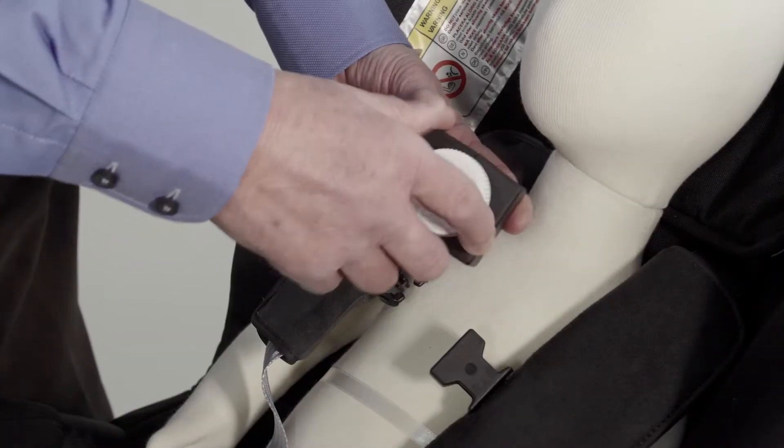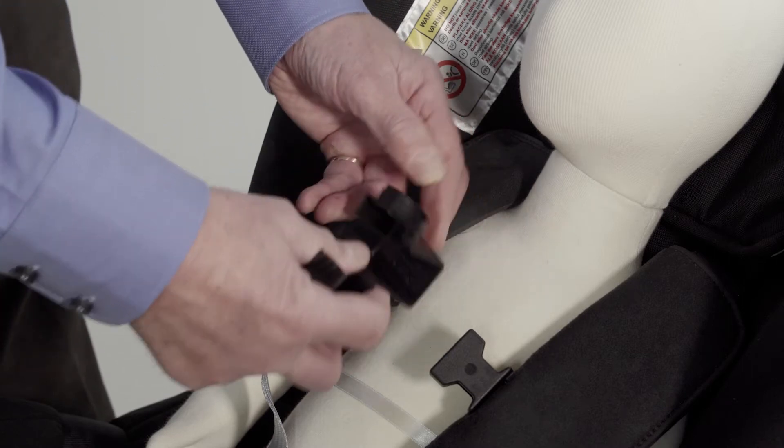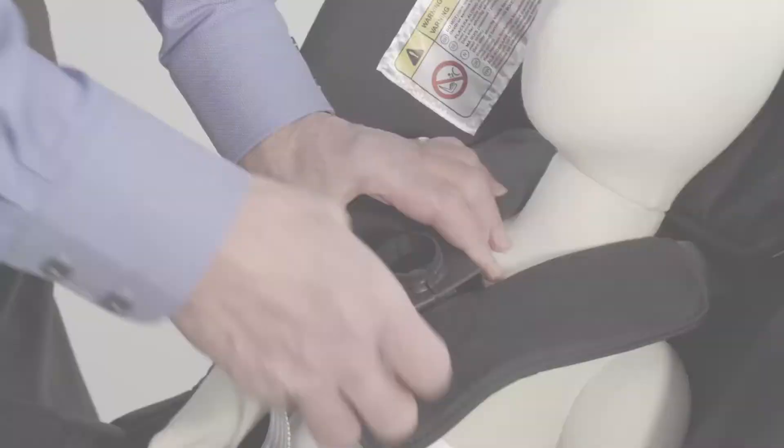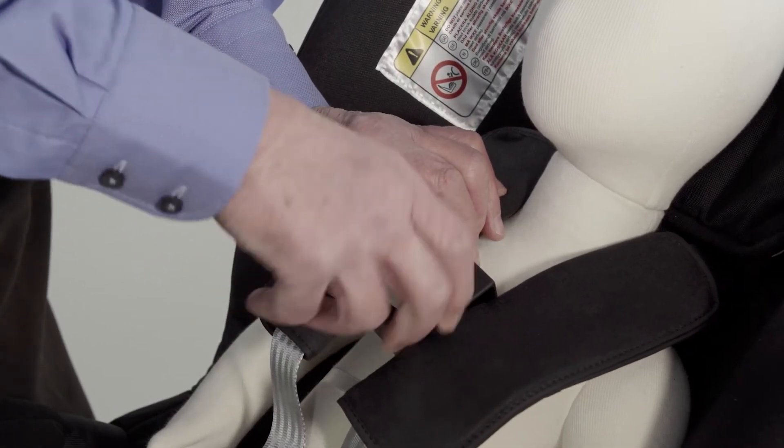For added security, we have this clip cover, the buckle guard, that is opened and closed like a pill bottle top, making it far more difficult for a child to undo.